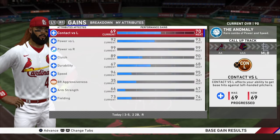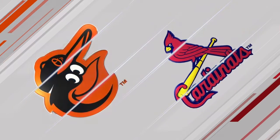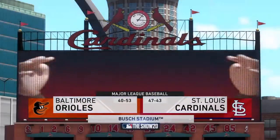That was the ball game — four hours and 19 minutes. MLB The Show's coverage of Major League Baseball is on the air.